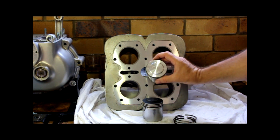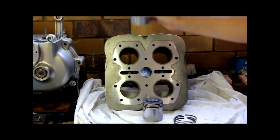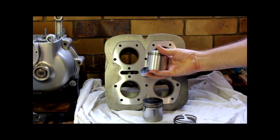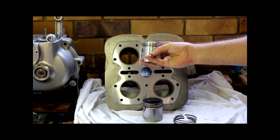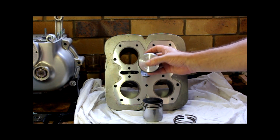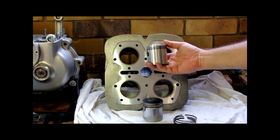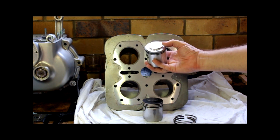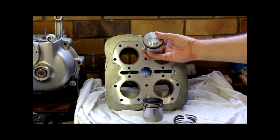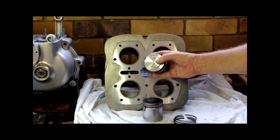Pistons usually have an arrow on them which normally faces the forward direction of the engine. You've got a thrust side and a non-thrust side. I'm guessing when they're built it's slightly heavier on the thrust side, but sometimes gudgeon pins are offset too — I think some American V8s do that. We've got an arrow pointing to the front, but I'm not sure if you can pick it up on the camera.